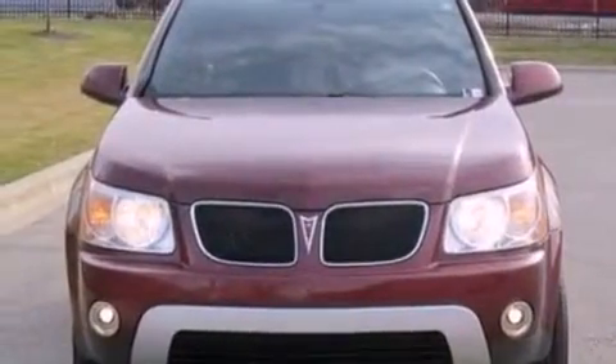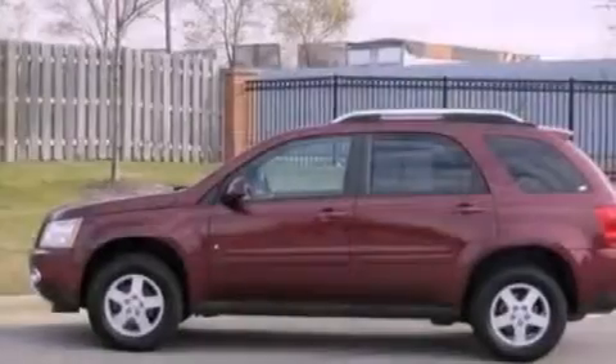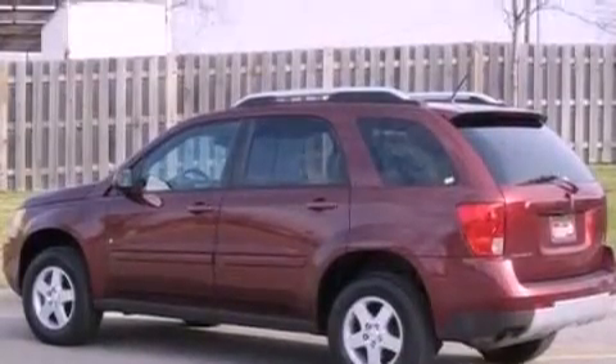Features include a low tire pressure indicator, traction control and stability control systems, full power accessories, a CD player, a rear spoiler, a security system, a passenger side vanity mirror, a passenger side airbag, keyless entry, and aluminum wheels.